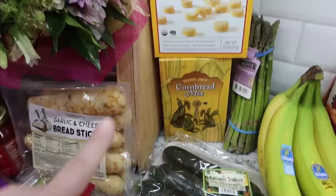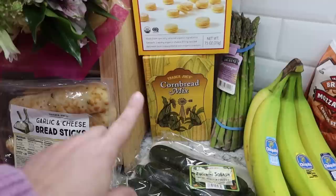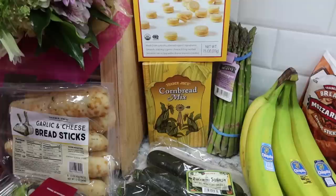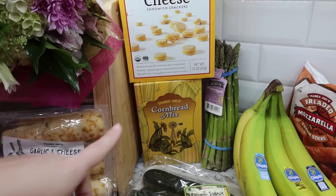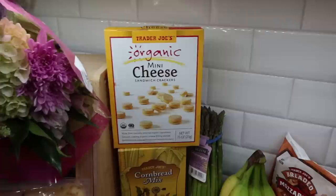Cornbread mix - I have some red beans and rice on the meal plan and that goes really good with cornbread. I don't think I've ever picked up the cornbread mix from Trader Joe's. I know at Walmart you can get a cheap little 98-cent bag and that's originally what I planned to get, but when I saw it at Trader Joe's I was like, I've never tried theirs, so we'll go ahead and pay a little extra and try it.